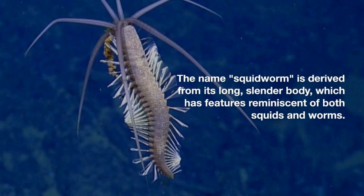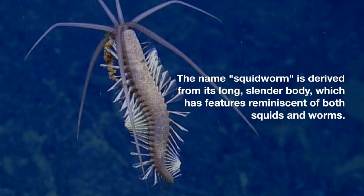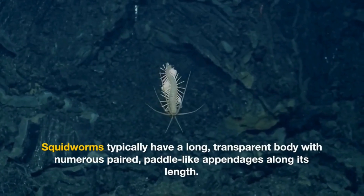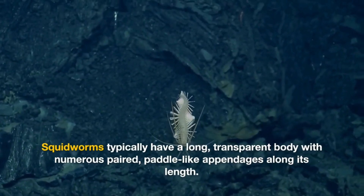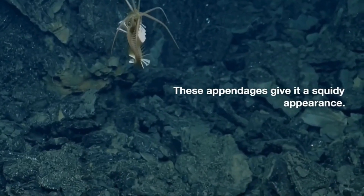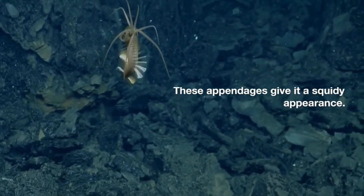The name squidworm is derived from its long, slender body, which has features reminiscent of both squids and worms. Squidworms typically have a long, transparent body with numerous paired, paddle-like appendages along its length. These appendages give it a squiddy appearance.